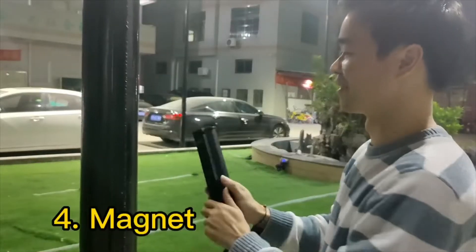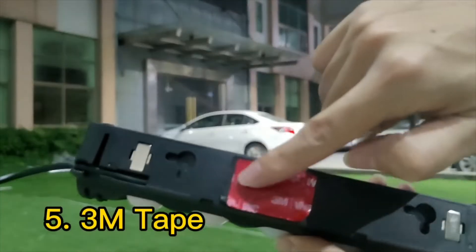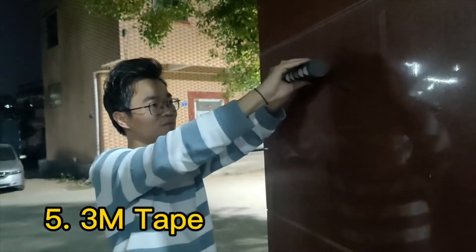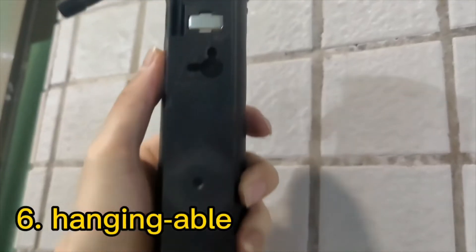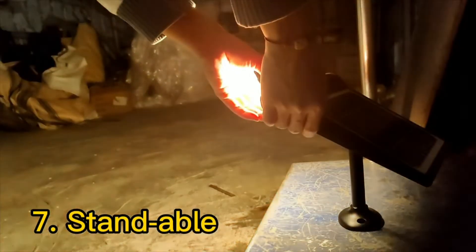Number four: magnets — emergency lights. Number five: with double-faced adhesive tape, we can stick on the front surface easily. Number six: with two holes, we can hang easily. Number seven: stand on the ground as a walk light.